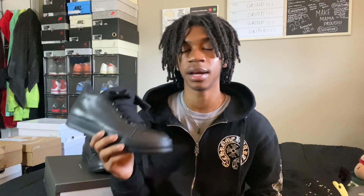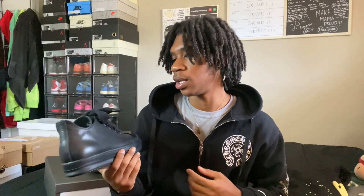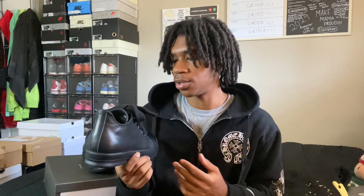I've got probably like eight Rick Owens now, but I don't really wear a lot of them — not because I don't like them, I just don't really go out much. When I do go out, it's not somewhere special, so I'm not just throwing on Rick Owens to go nowhere. Some people are different and just throw their stuff on everywhere.